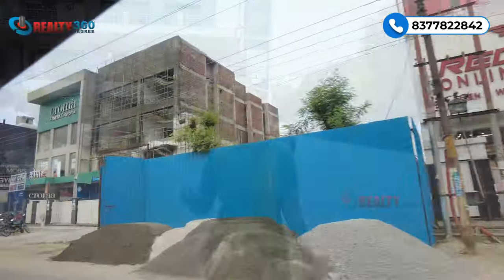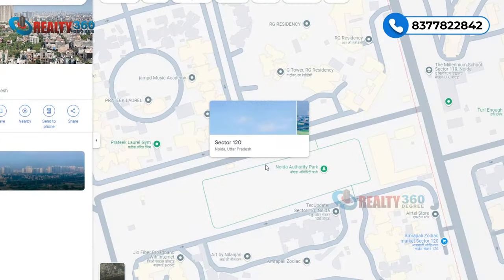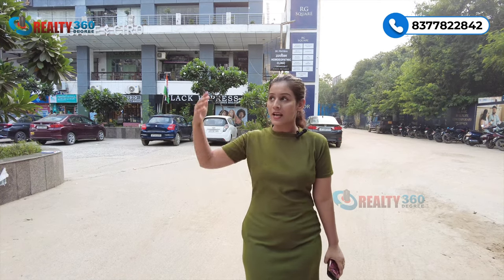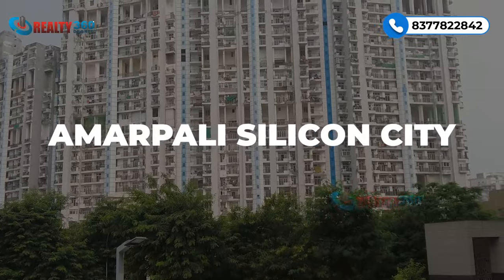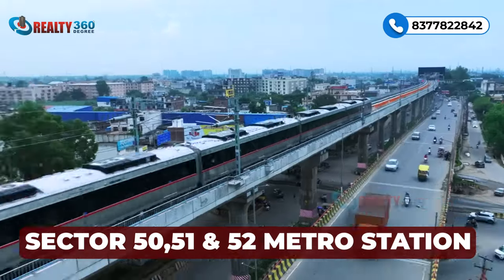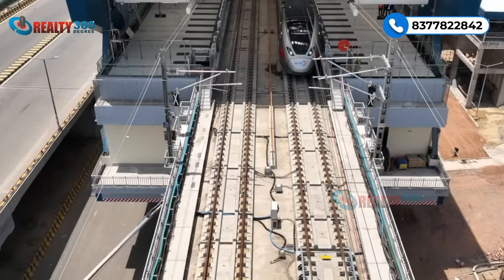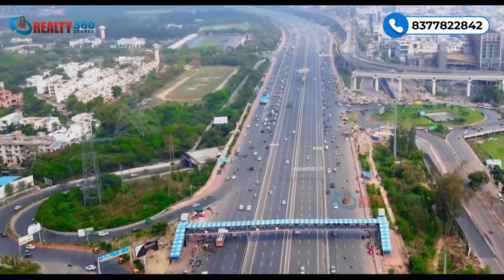This is a Central Noida property in Sector 120, a posh and fully developed sector with many renowned properties nearby, including Prateek Laureate. The nearest metro station is Station 51, which is hardly two kilometers from this location.